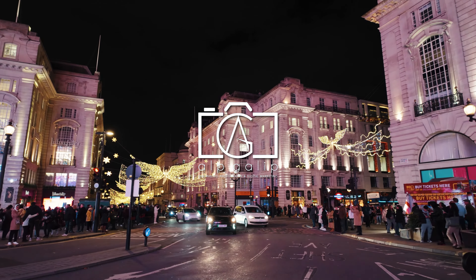Leicester Square, a hub for entertainment, is famous for its cinemas, theatres, and lively atmosphere, especially during film premieres. Trafalgar Square, with its iconic Nelson's Column and the National Gallery, offers a cultural experience steeped in history and art. Lastly, New Bond Street is a must-visit for luxury shopping enthusiasts, boasting an array of high-end boutiques and exclusive galleries.